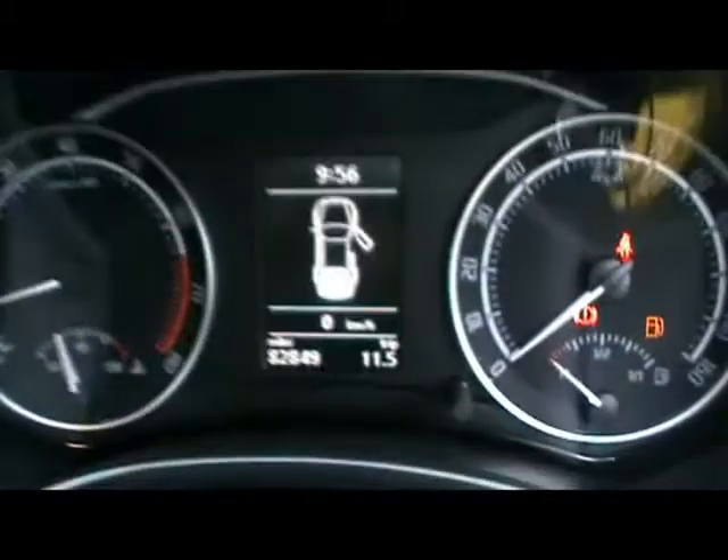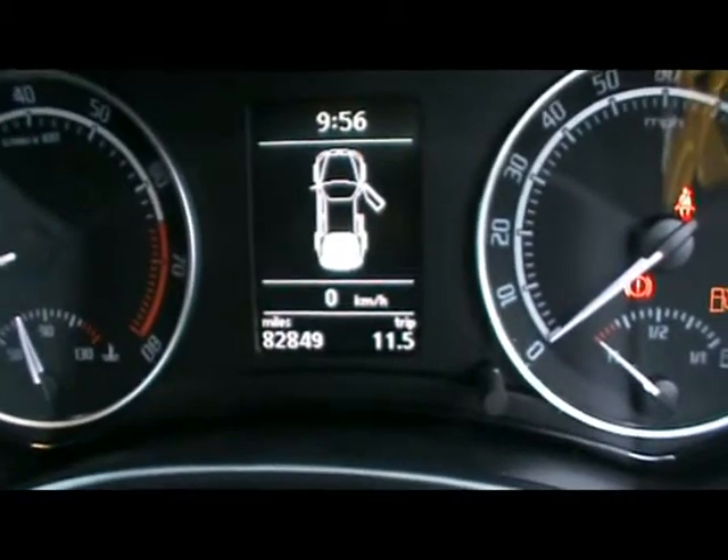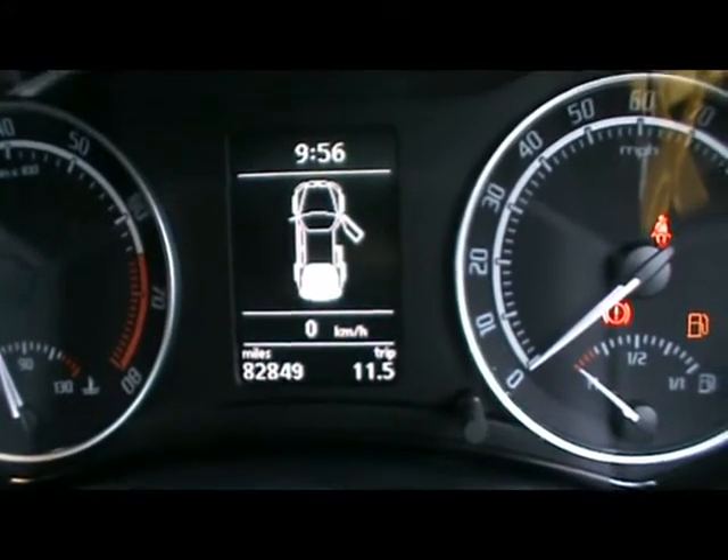Tilted side electric sunroof. Just so you'll be able to see, the car has covered 82,000 miles. If you'd like any more information on this car, please don't hesitate to contact us. Thanks for watching.